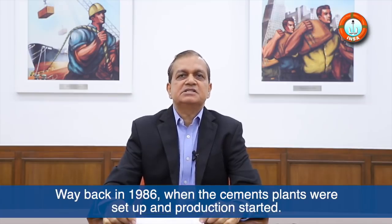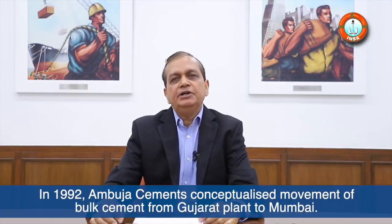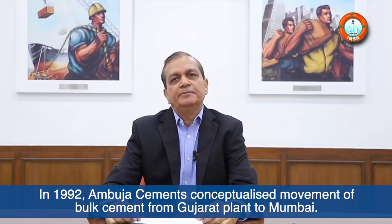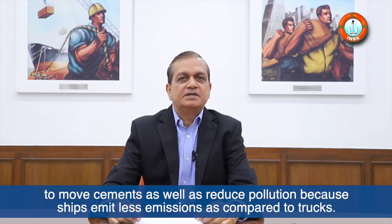Cement plants in Ambuja Siemens are designed to world-standard emissions — lowest in its class in India — way back in 1986 when the cement plants were set up and production started. In 1992, Ambuja Siemens conceptualized movement of bulk cement from the Gujarat plant to Mumbai, to reduce traffic on the roads and reduce pollution, because ships emit less emissions compared to trucks.